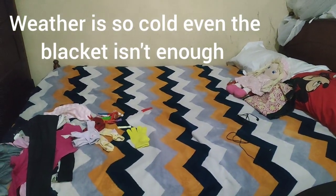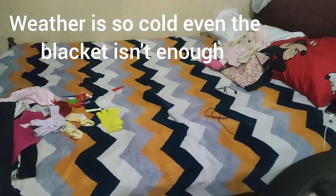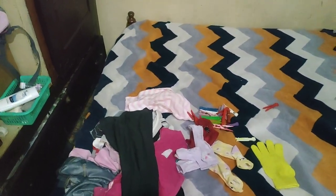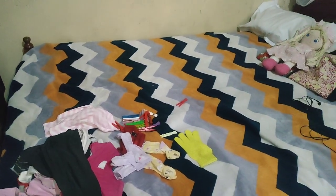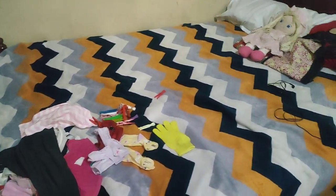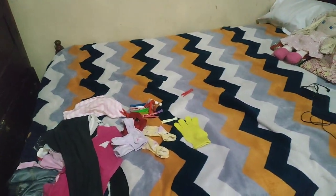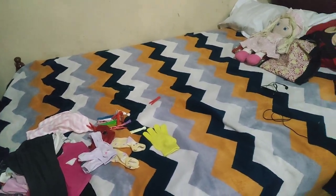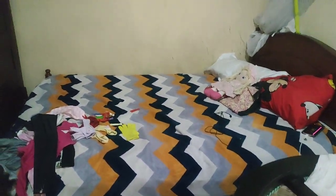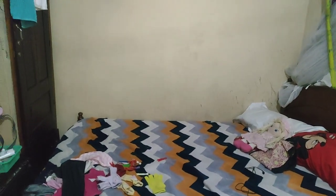I'm yet to fold them and put them in the cupboard. But yeah, that's it — that's my single room.